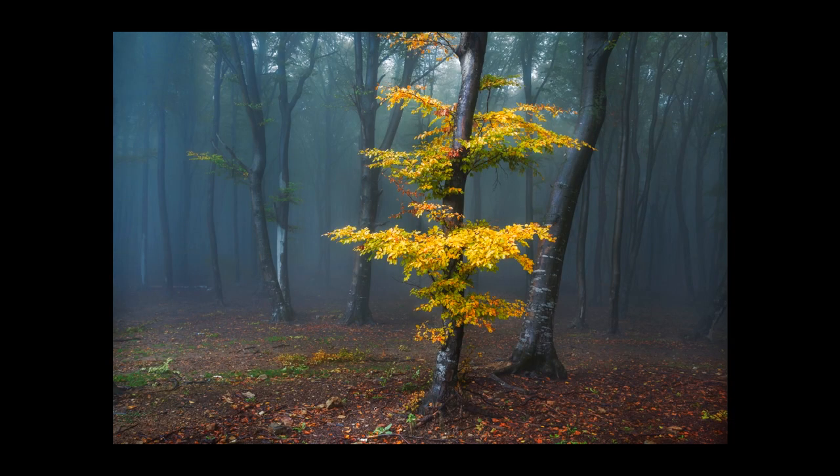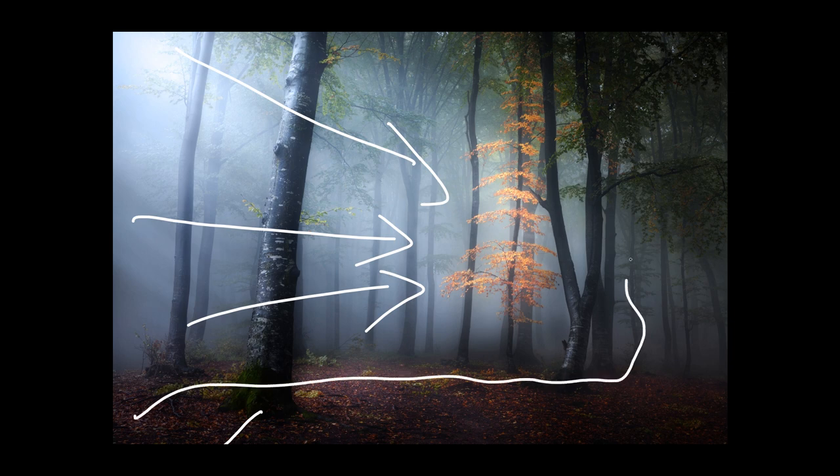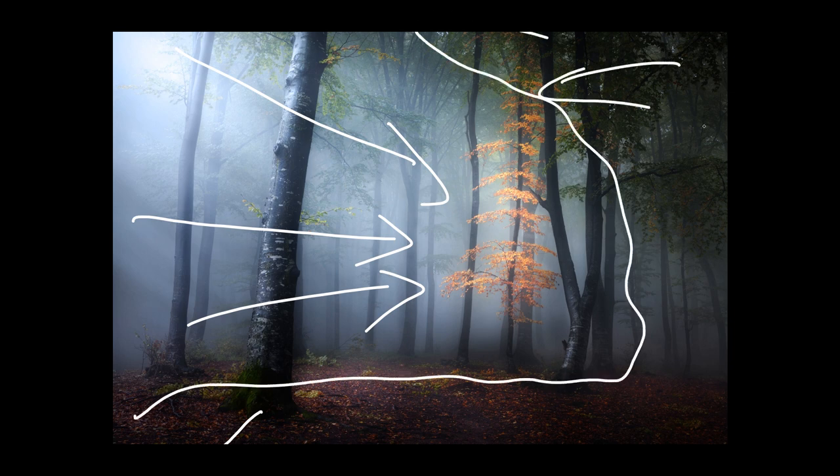During autumn my favorite subject is foggy forests. If you follow this channel you know I like photographing inside forests. In this situation I found a tree that is different from the rest — I emphasized it very simply. This is another moment where the light is hitting this tree, and I also shifted the colors of the leaves slightly. I edited the image to emphasize the light here and add a little bit of darkness in this area so that the viewer looks over there, with the darker elements pushing your eye toward the lit tree.